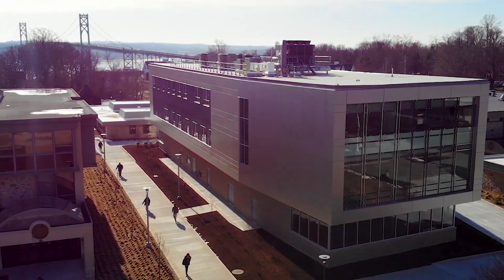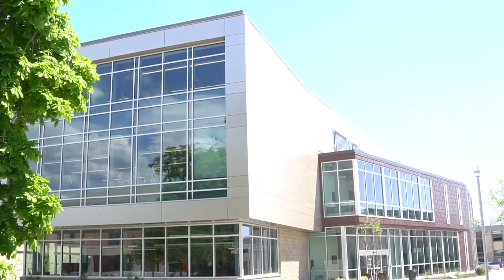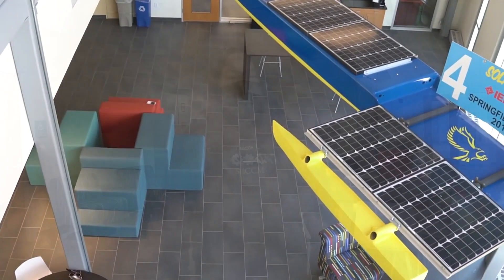Hello everyone, my name is Alyssa. I'm a junior here at Roger Williams University. I'm a construction management major. I'm from Campo, Pennsylvania. I will be showing you around the Richard L. Brady Applied Learning Laboratories, also known as the Seacombe Labs building.